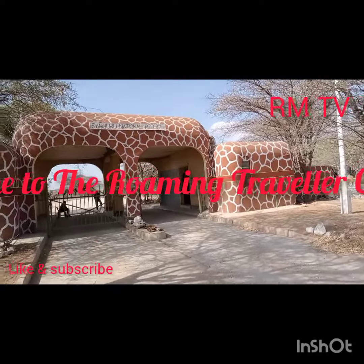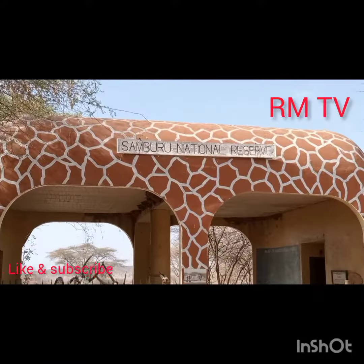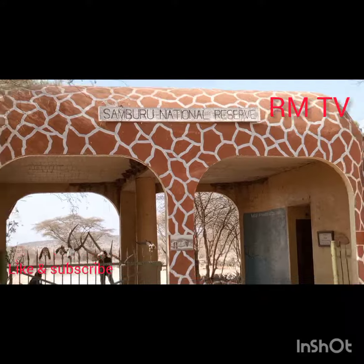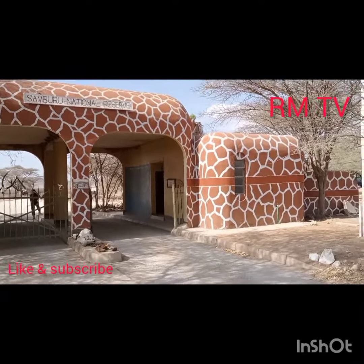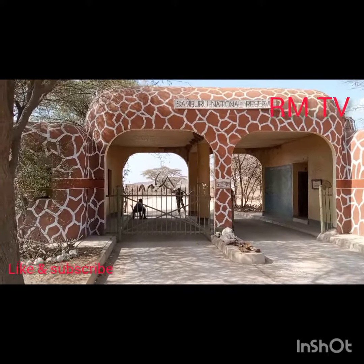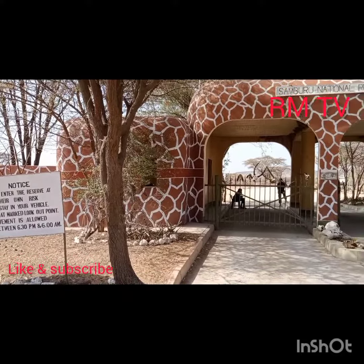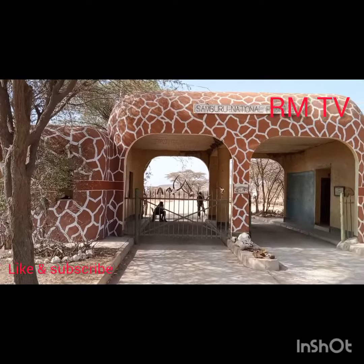This is Samburu, the entrance to Samburu Game Reserve. The colours on the wall are those of a reticulated giraffe, which is only found in parks that are north of the equator, Samburu being one of them. So it's one of the main attractions into Samburu Game Reserve, the reticulated giraffes.